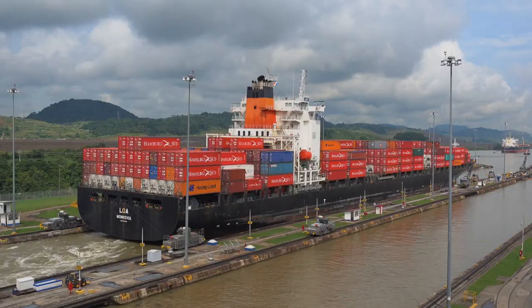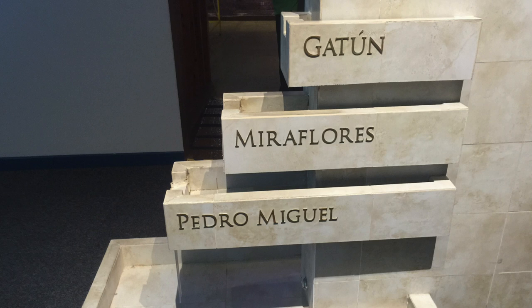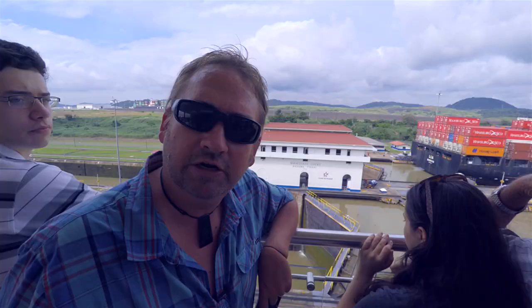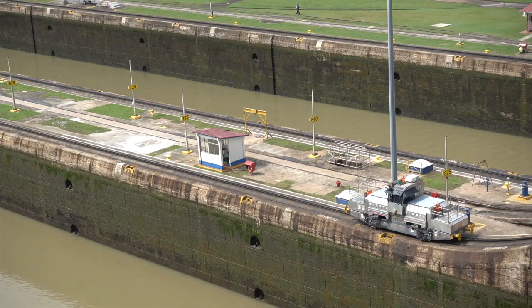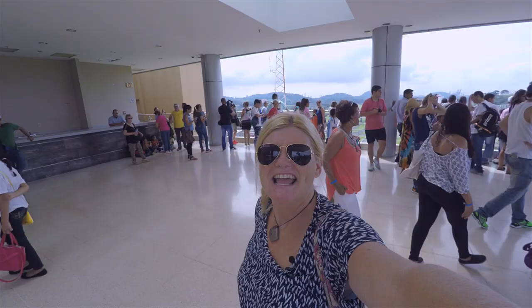We're here at the Panama Canal and it's really impressive. We're at the Pacific entrance of the locks, which is the Miraflores locks, and there are actually three sets to get you from the Pacific Ocean to the Atlantic Ocean. It's pretty cool because 35 to 40 ships come through here a day. They've also built a bigger one — you can just see behind me — that takes bigger ships. Only five ships go through but they can carry up to 14,000 containers.